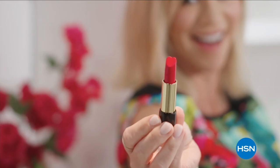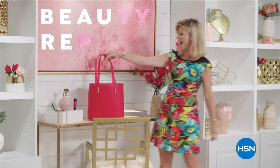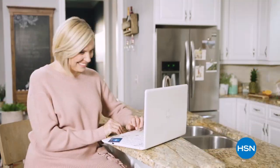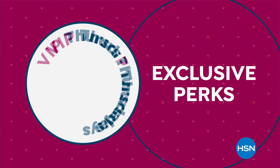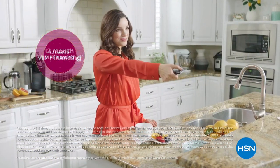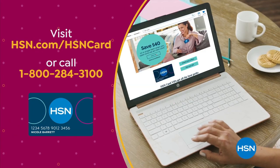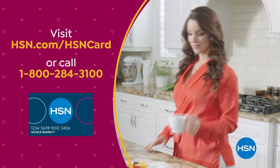Discover a world of beauty like you've never seen before — Beauty Report is the insider's guide to getting gorgeous. Customer appreciation month is all about you. All of April we're showing love to our HSN card VIPs with exclusive perks like VIP Thursdays — a special offer every Thursday in April — plus extra flex or 12-month VIP financing on so many items. Not a card member? Apply now and instantly get 40% off when you're approved. Visit hsn.com/hsncard or call 1-800-284-3100.